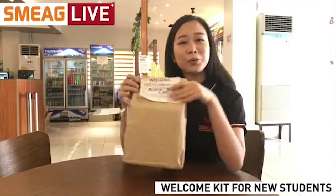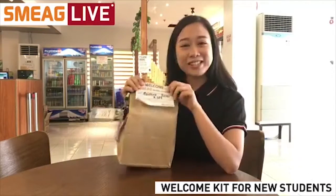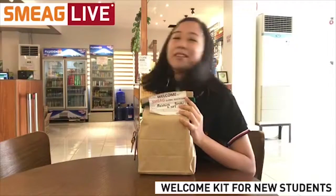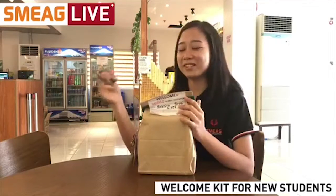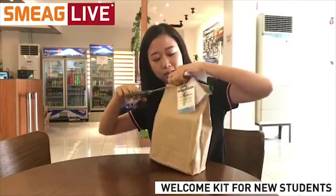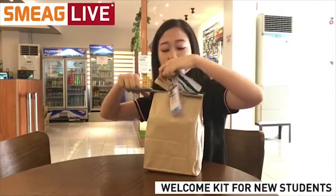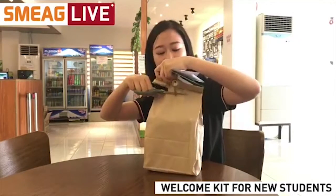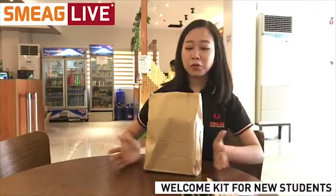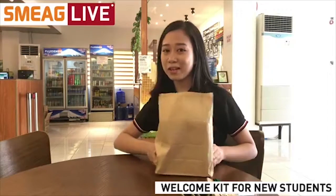So I guess we're ready to open this welcome kit — are you guys excited? I know I am! Let me call on my handy dandy assistant — my pair of scissors. It's not really a human being, so let's open this thing up. I hope I'm not going to damage any items inside — I'm pretty clumsy.